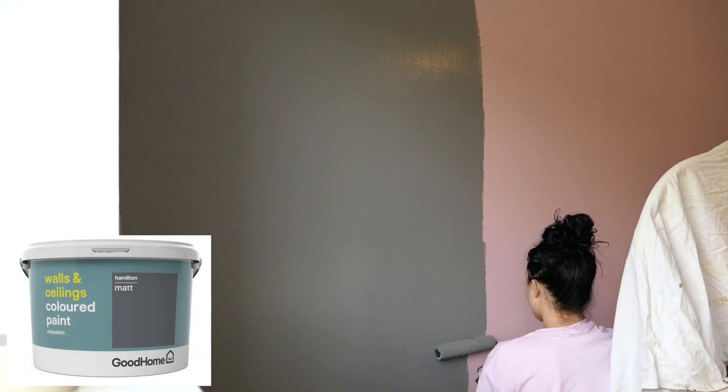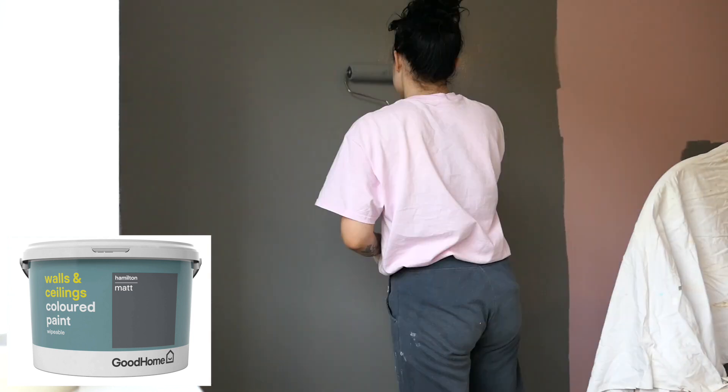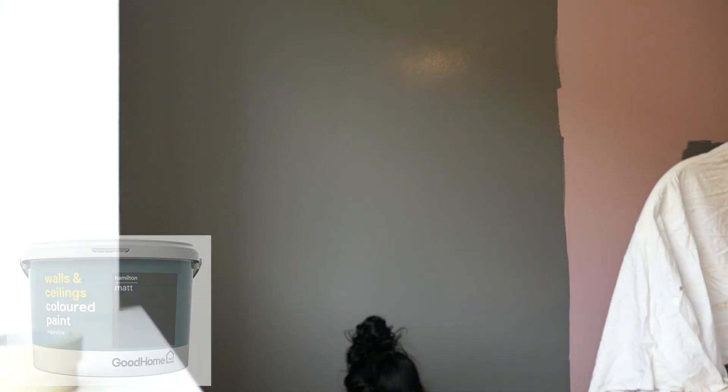I decided to go for the Hammer shade in the end. I thought it was a really nice dark grey without being too overwhelming, and I love how it turned out. As you can see, it painted over the pink really easily, but we did do two coats just to be on the safe side so it looks really rich.